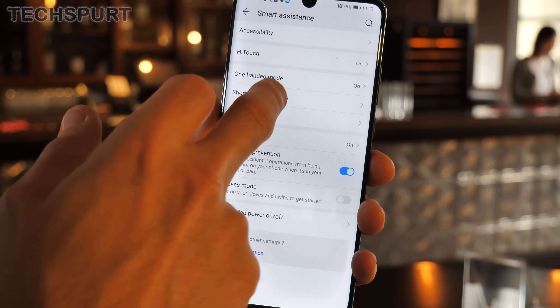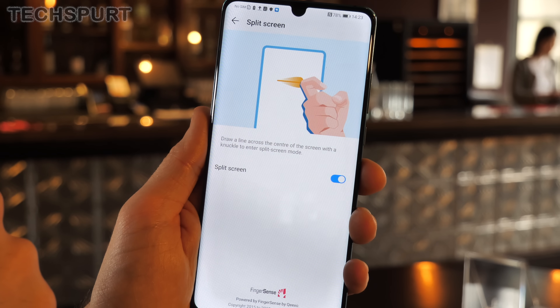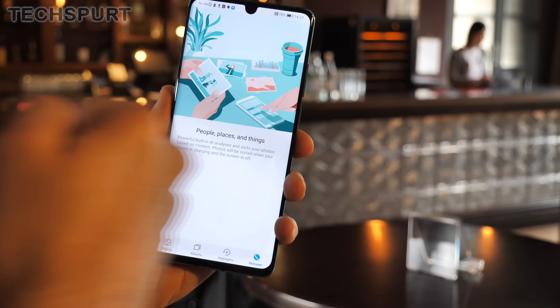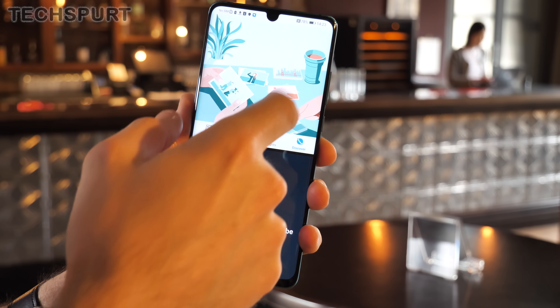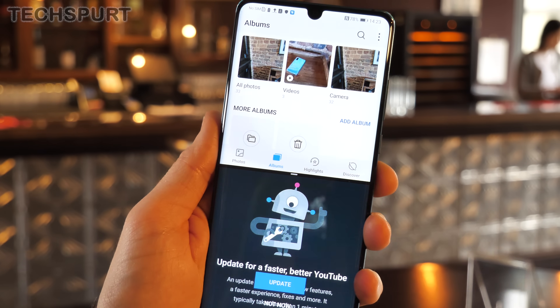One EMUI feature that's been around for a while is the knuckle mode, which can be used to split the screen and work with two apps at once. Just open up the first app you want to multitask with and then tap and drag your knuckle from one edge of the P30 screen to the next. You can then choose a second app to open up below. So you can, for instance, enjoy some videos on YouTube while messaging your mates. Lovely stuff.